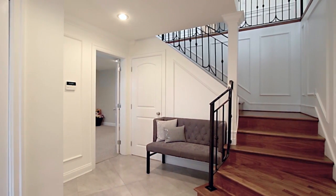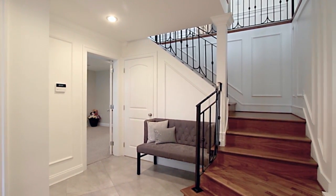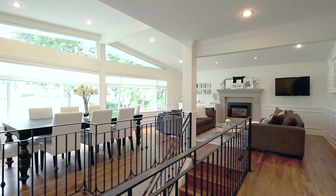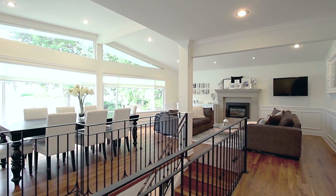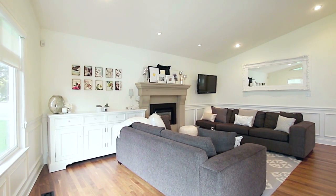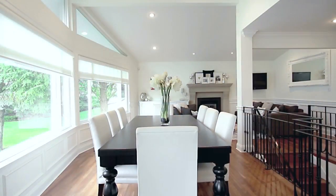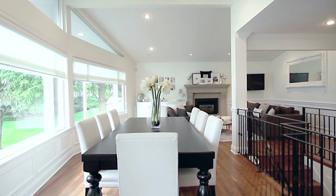As you are greeted by your front entryway and come upstairs, you will discover your modern open-concept living area featuring vaulted ceilings and bright angle-top windows. Your living room will invite you in with a warm gas fireplace and continues into your large dining area where you will love to host family and friends for dinner.